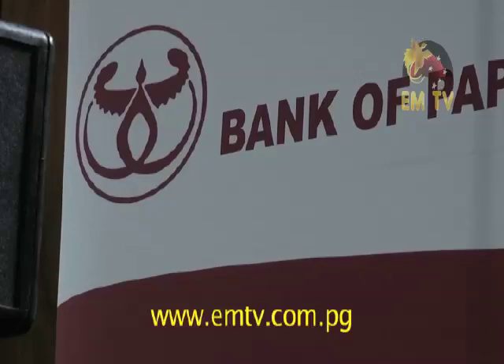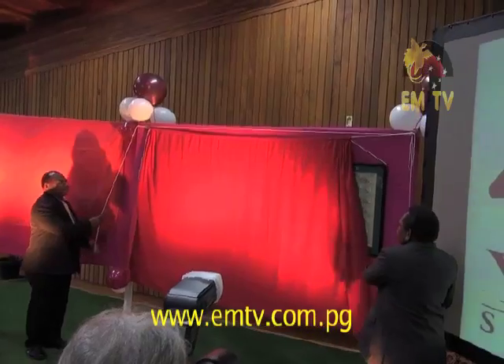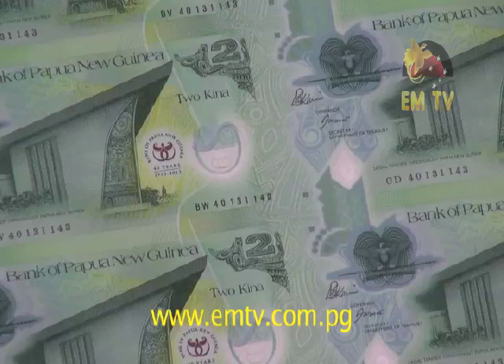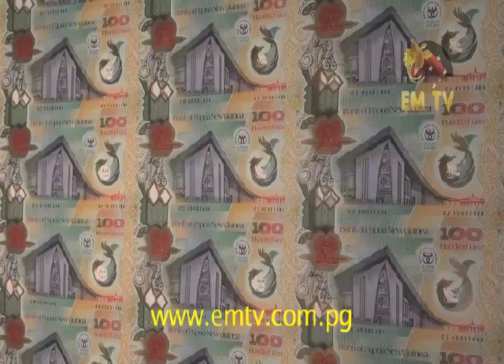The Bank of Papua New Guinea yesterday celebrated its 40th anniversary. To celebrate 40 years of service, the Bank launched commemorative banknotes in the denominations of 2 kina and 100 kina. The commemorative banknotes have the same features on both sides, with the only exception being the Bank of Papua New Guinea logo overprinted with a 40 years anniversary mark, to commemorate the 40th anniversary of the Bank.